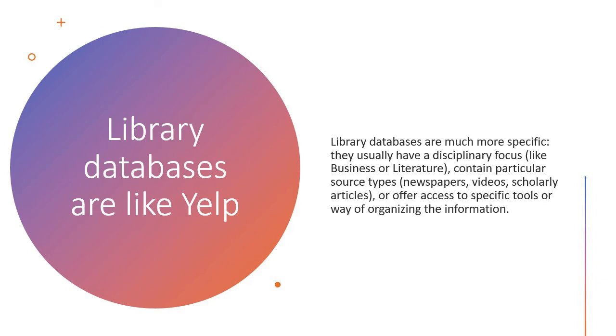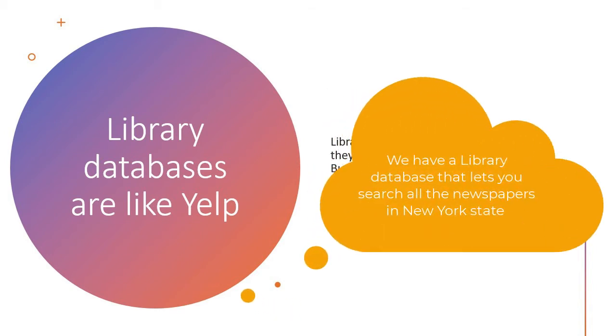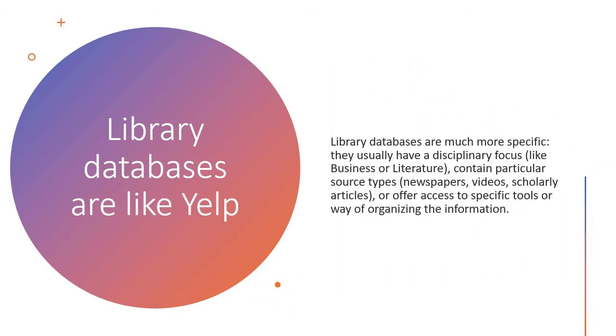Library databases are much more specific. They usually have a disciplinary focus, like business or literature. They contain particular source types, like newspapers, videos, or scholarly articles, or they offer access to specific tools or ways of organizing the information. Like Yelp, they get you to a very specific category or type of information.